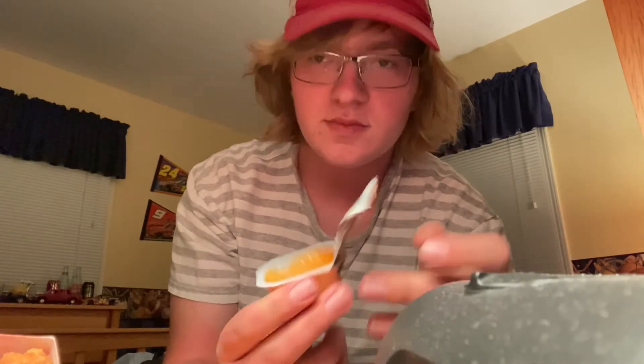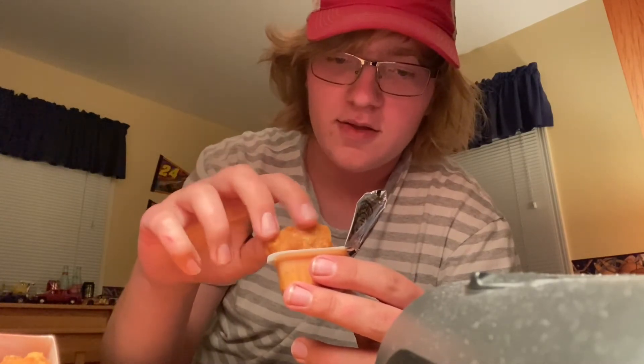I only got six sauces and I have probably 14 nuggets, so I'm just doing one nugget per sauce, and then whatever ones I like I will double dip. So this is the Side of Awesome Sauce. I've never had this one, so I don't know what it tastes like. I can't really guess because I don't even know what 'Side of Awesome' means.